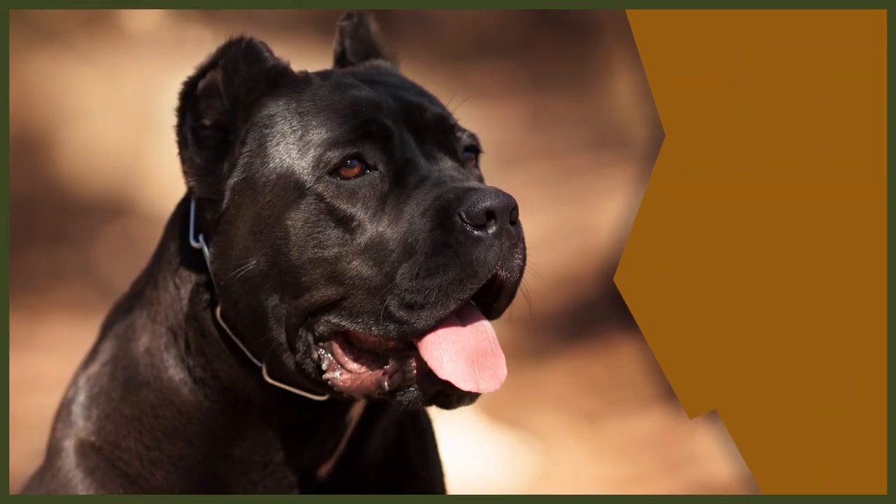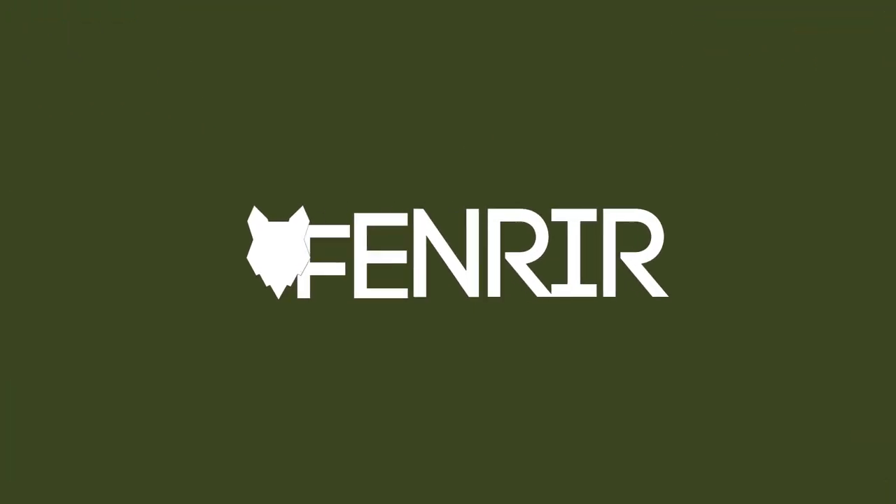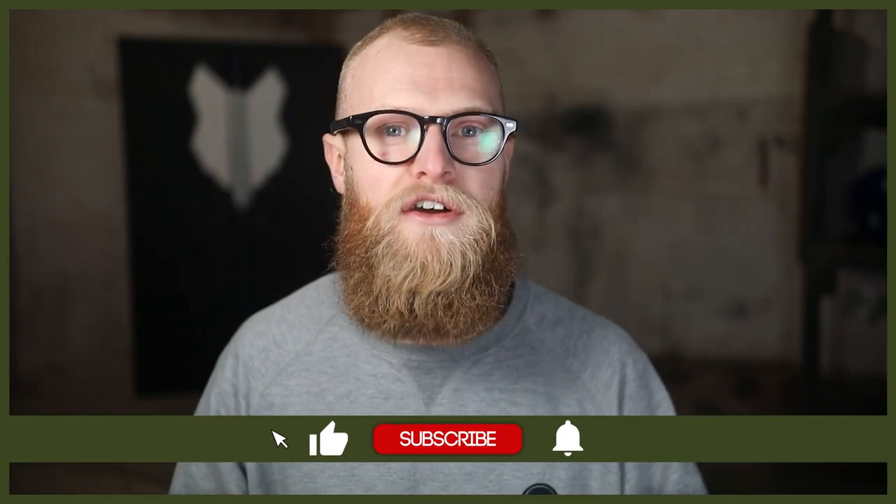Are you getting a brand new Cane Corso, or do you already have a Corso but you're not really sure what you should have for that Corso? Well, this is the video for you. Welcome back to the Fenrir Cane Corso Show. My name's Joe and I'm a certified canine leader here at FenrirCanineLeaders.com. If you're new here, don't forget to subscribe and turn on that notification bell so you never miss a future upload.